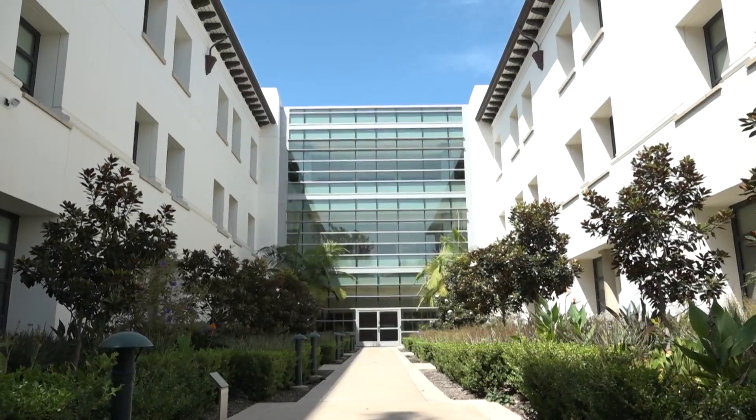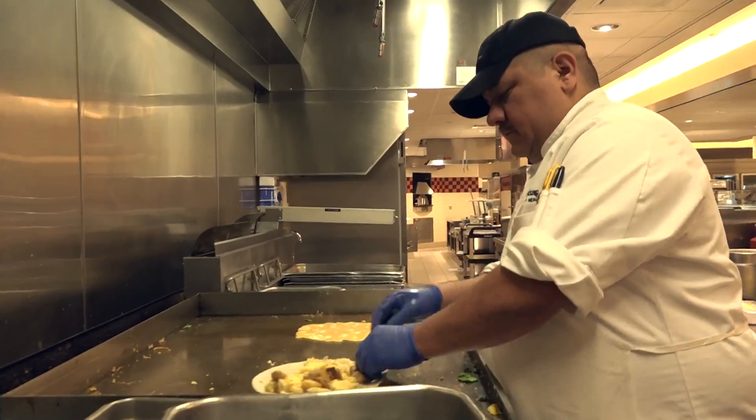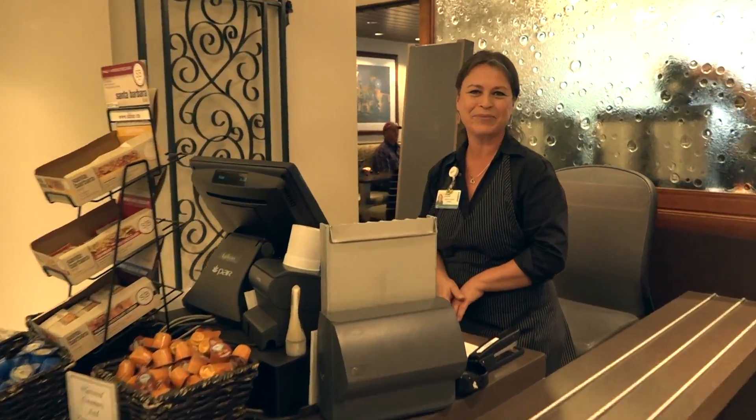Preventing infection at Cottage is something that cuts across every employee's day-to-day work within the health system, ranging from administration, to facilities personnel, to those that help prepare the meals, to physicians, to nursing, to technicians.